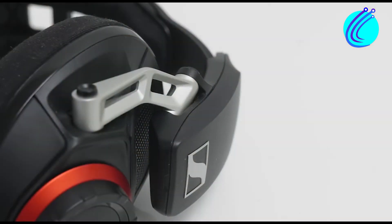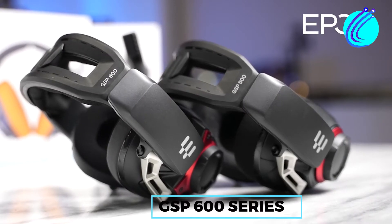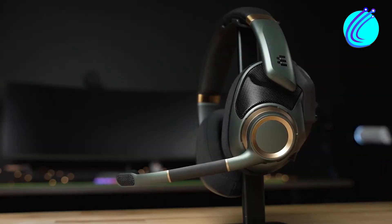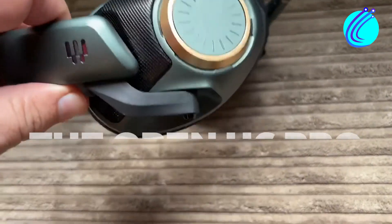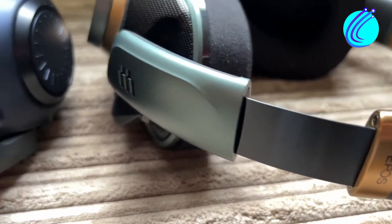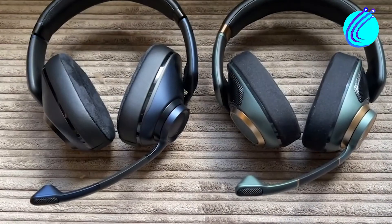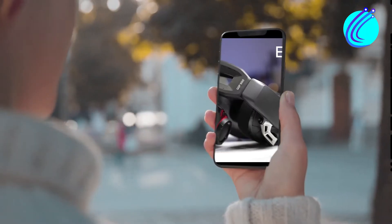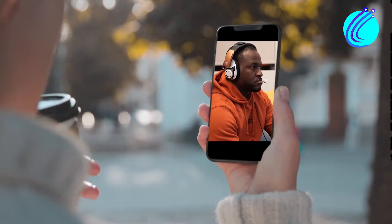Epos has advanced much beyond its initial creation of the Sennheiser GSP500 and GSP600 series to create a beast of a gaming headset — the Epos H6 Pro. This headset comes in two variants: the closed H6 Pro and the open H6 Pro. Both of these variants share similar quality features, but still maintain their uniqueness, which is seen prominently in their designs. We will mention two other differences of the open and closed variants further down the video, so stick around for it.